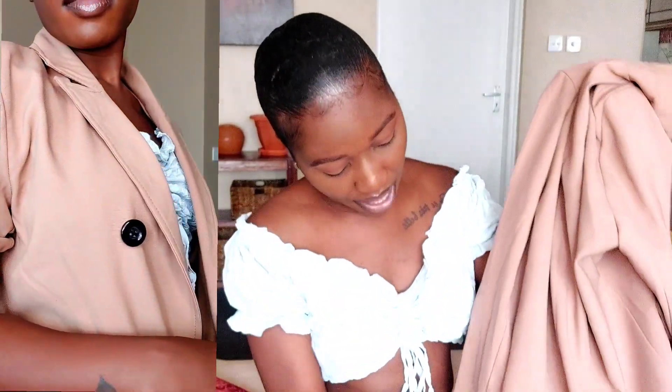The next blazer is this nude double-breasted one. You guys already know me with neutral colors and nudes — I am obsessed. The fabric is not very heavy so I can style it during the day when it's sunny and I won't feel too hot. It is double-breasted with black buttons. I feel like if I'm having a little black dress moment and I throw this on with clear heels, that is going to be classy as hell. It has a slit at the back — it's a very simple blazer but I feel like I'll wear the hell out of it.